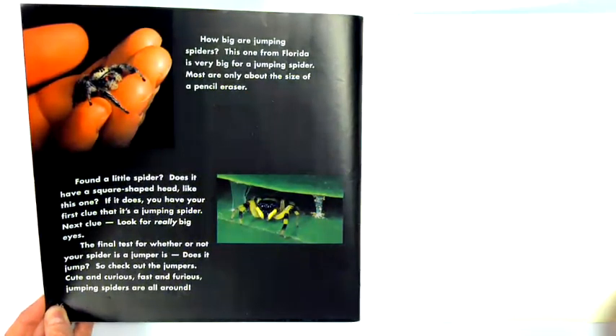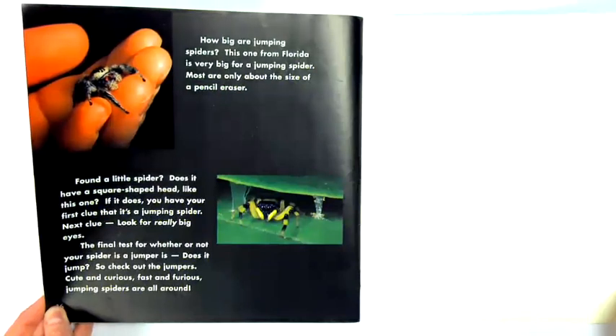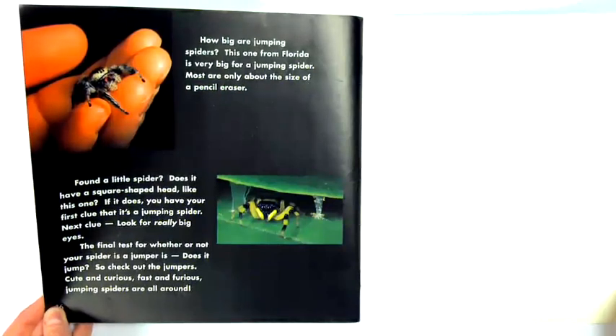Found a little spider? Does it have a square-shaped head like this one? If it does, you have your first clue that it's a jumping spider. Next clue: look for really big eyes. The final test for whether or not your spider is a jumper is — does it jump? So check out the jumpers: cute and curious, fast and furious. Jumping spiders are all around.